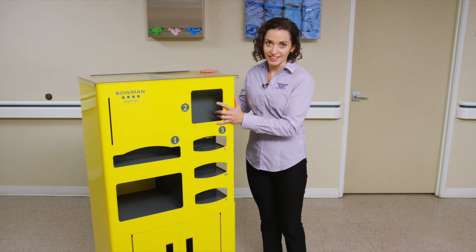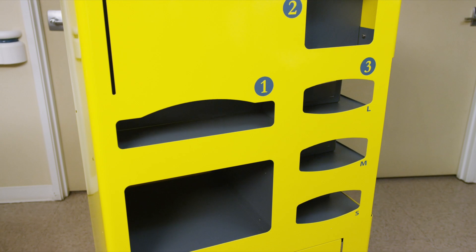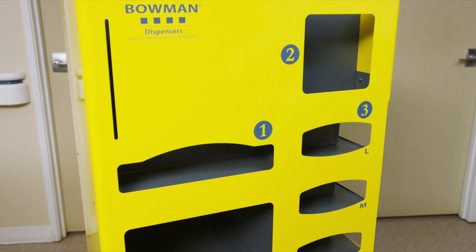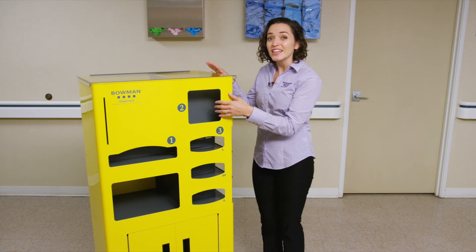No more bending and searching. This cart measures approximately 53 inches high, 26 inches wide, and 16 inches deep, and is made of lightweight aluminum. This lighter option weighs in at only 75 pounds.